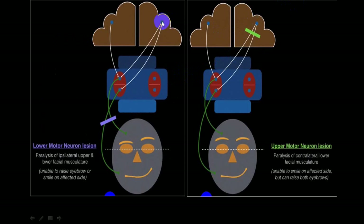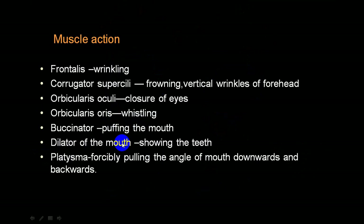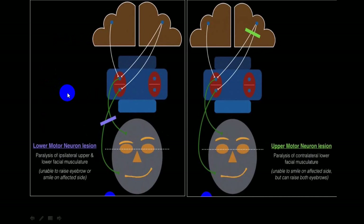In upper motor neuron palsy, the pyramidal tract from one side supplies two fibers: one to the upper part of the nucleus, and one to the lower part. The same-side pyramidal tract supplies only the upper part of the nucleus. So the upper part is supplied by both same side and opposite side, while the lower part is supplied only by the opposite-side pyramidal tract. The upper part supplies orbicularis oculi and frontalis belly - these two muscles are supplied by the upper part of the nucleus.